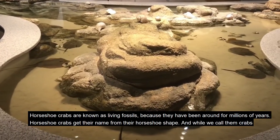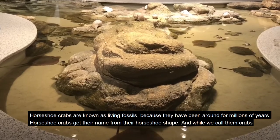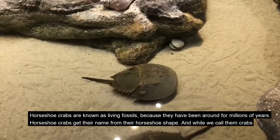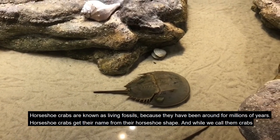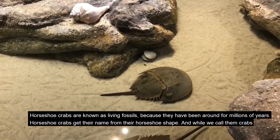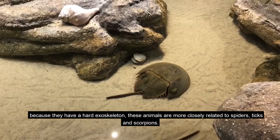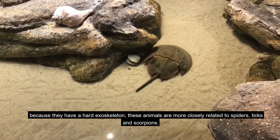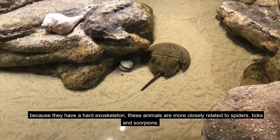Horseshoe crabs are known as living fossils because they have been around for millions of years. Horseshoe crabs get their name from their horseshoe shape, and while we call them crabs because they have a hard exoskeleton, these animals are more closely related to spiders, ticks, and scorpions.